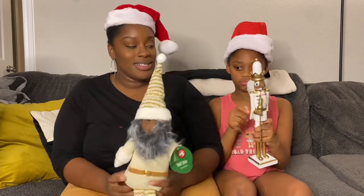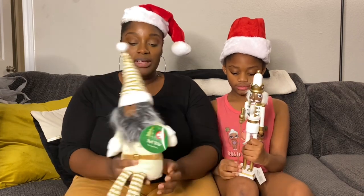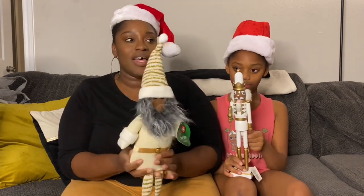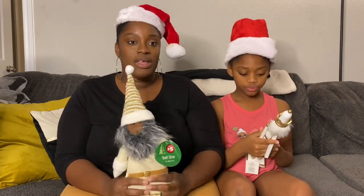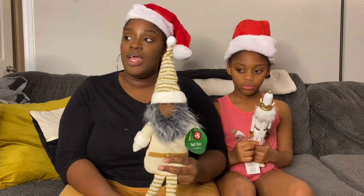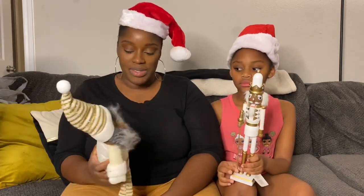And next we got these cute nutcrackers — they're brown people nutcrackers. We gotta show us brown people some love! These will probably just be randomly placed around the house. I think we should put them right there. We might put a nutcracker on the TV console and put this one over on our bar, our kitchen bar. We'll see.